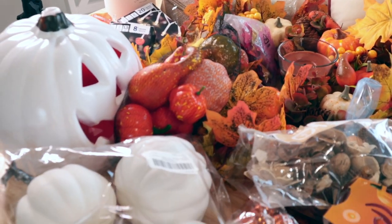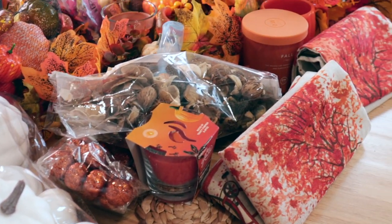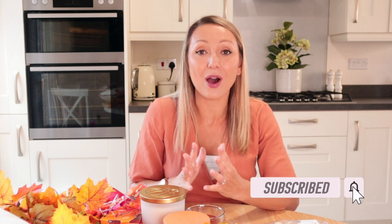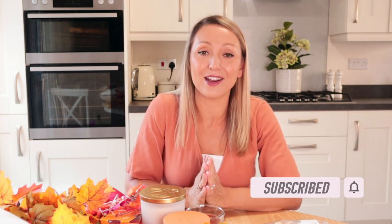Anything that I do mention I will tell you where it's from, and where I can I will link it in the description box down below. I really hope that you enjoy this video — I have lots of autumn content coming up. If you are new and like this kind of thing, I would love for you to subscribe to my channel.